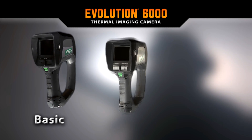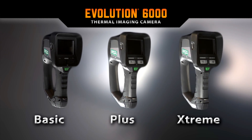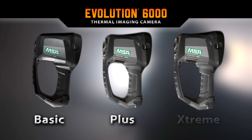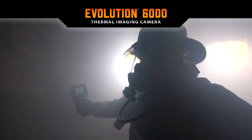The Evolution 6000 thermal imaging cameras are MSA's newest generation of TICs. While the life-saving features on these models vary, as you will see, they are indispensable tools on the fire ground.